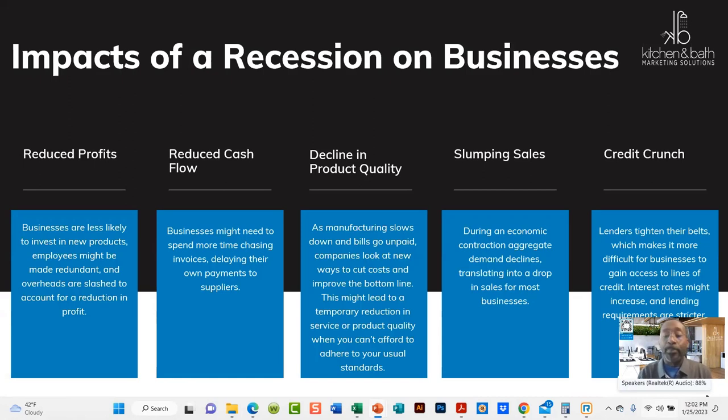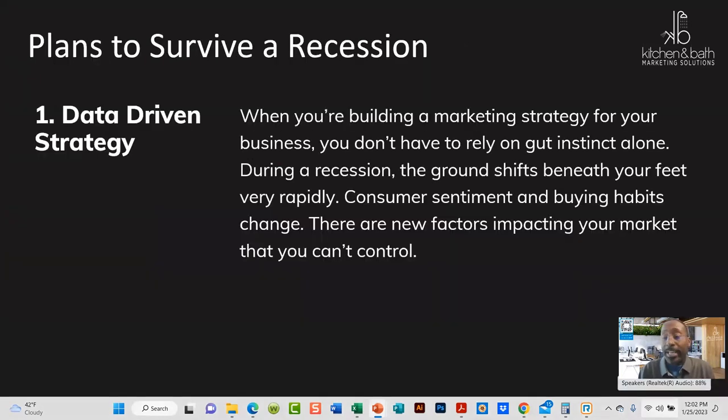You also have a decline in product quality. Oftentimes manufacturing slows down, bills get unpaid, and the quality may be hindered as well. Slumping sales ties into the reducing of profits, and then credit crunch — those are all aspects that happen during a normal recession.